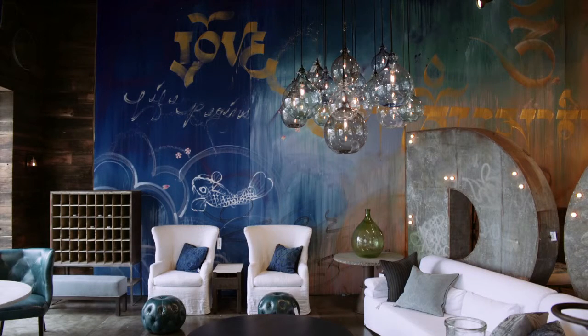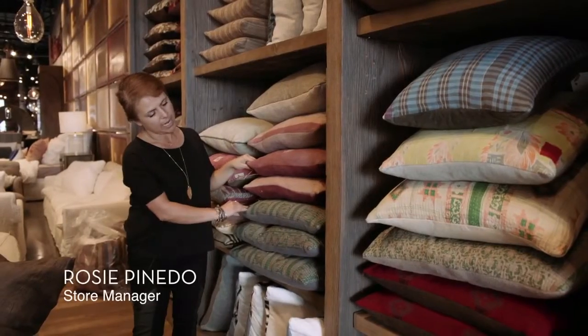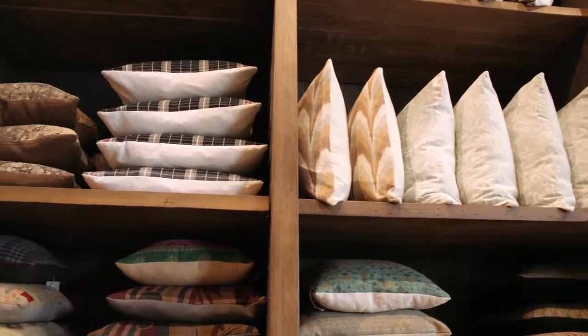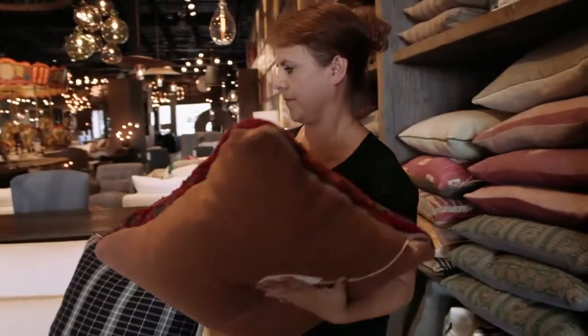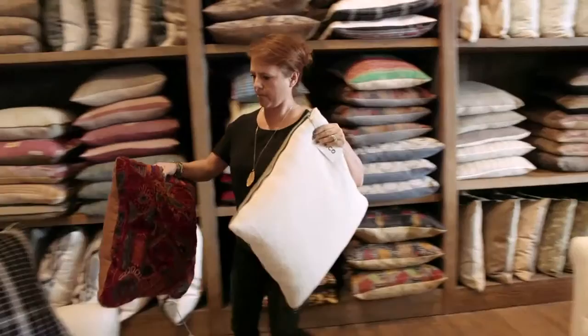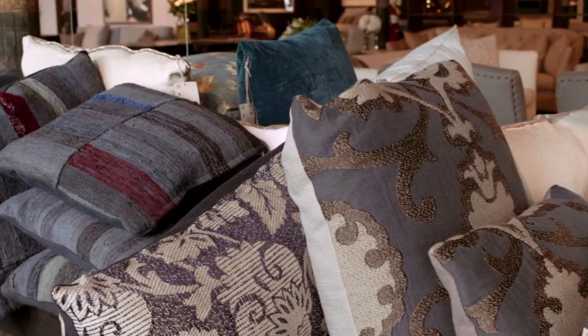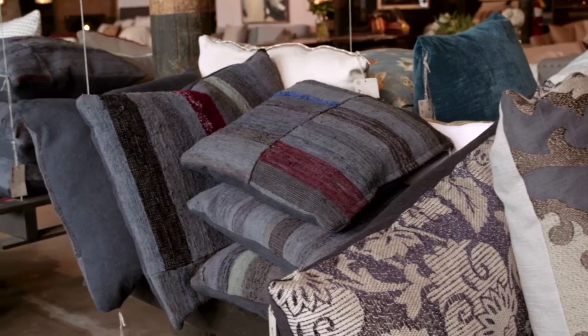Pillows are a great way to add pattern and color to a setting. Our pillows are made out of different fabrics — a combination of fabrics from our line and just scraps. Because we are a sustainable company, we don't let anything go to waste, and we do use all of our extra fabrics on pillows.